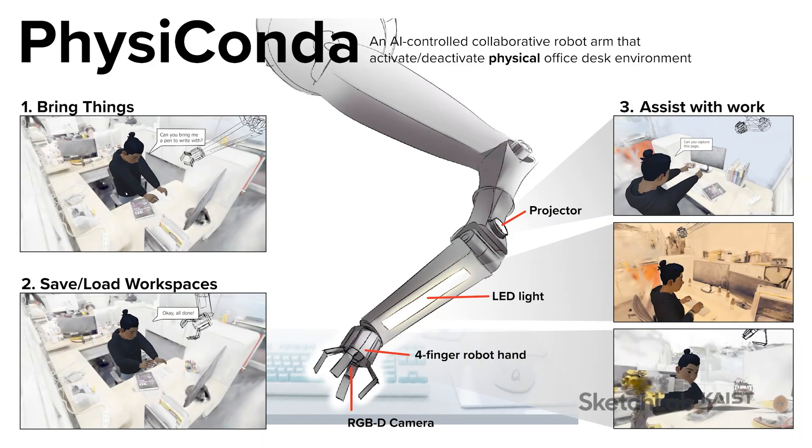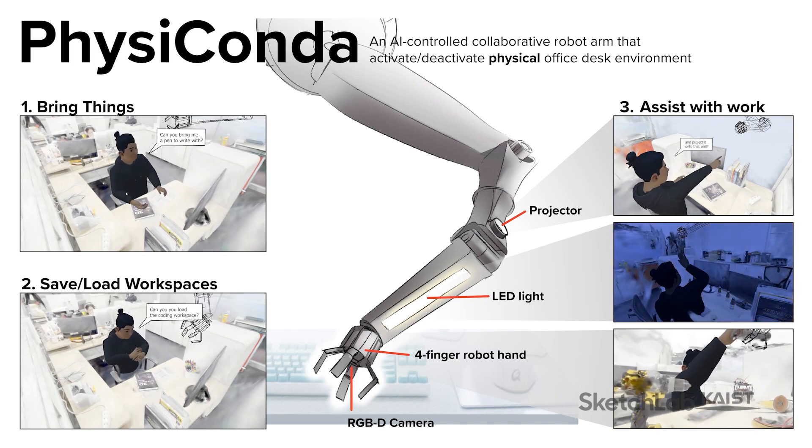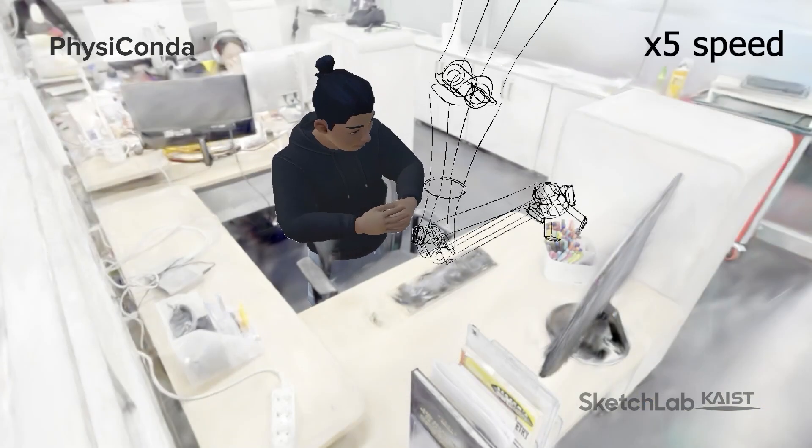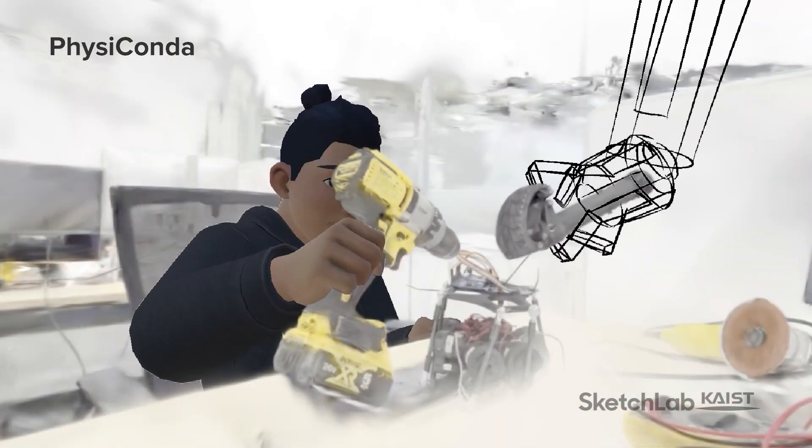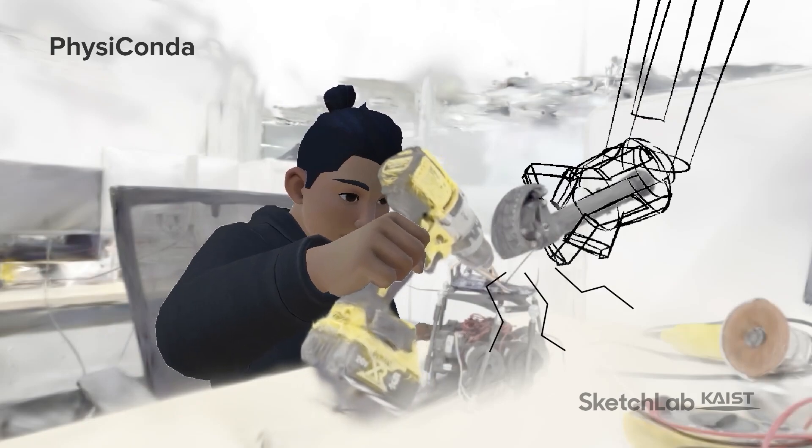First, robots for office, including Physiconda, the smart desk work assistant robot. It remembers desk layouts, organizes the desk to the layout you request, and assists in desk tasks as a collaborative arm.